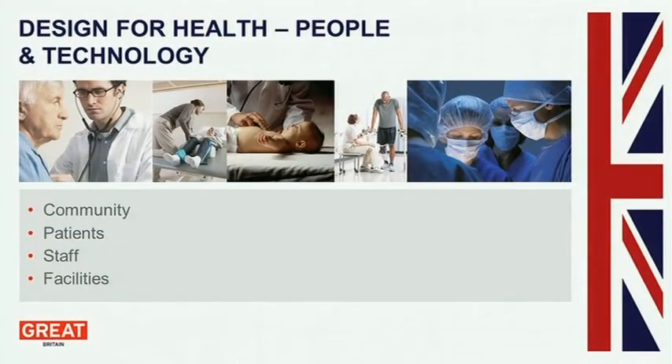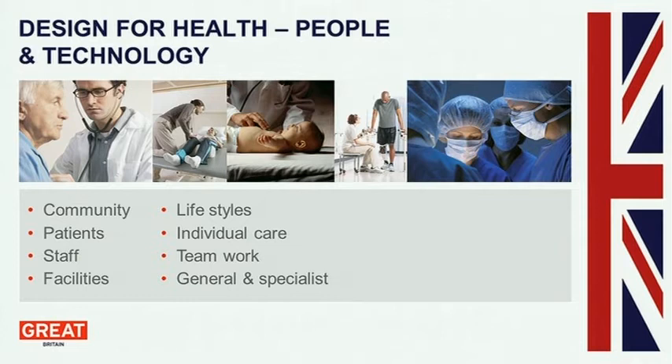When we look at buildings for health we need to think about groups of people. It is a people business: the community, the preventive care, the patients, the staff — all of those are very much reliant on a very advanced and specialized way of facilities. That needs to have its parallels in lifestyles, the individual care that patients require, the teamwork that staff needs to be encouraged to work in, and the general and specialist facilities that hospital buildings have.